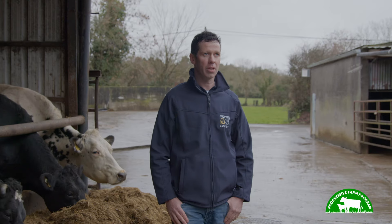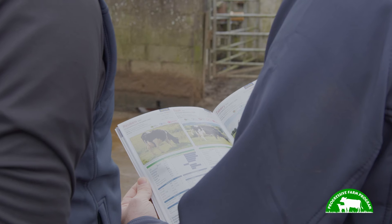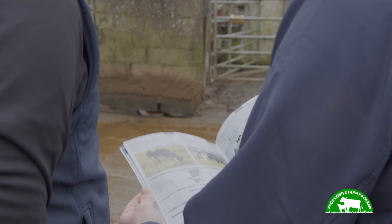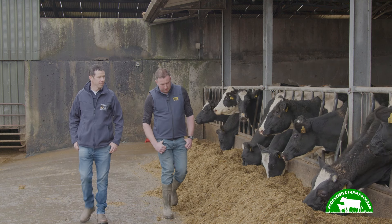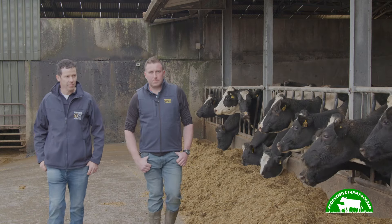My name is Michael Quinn. I work with Progressive Genetics, 25 years now in the Meath and North Dublin area. I've been calling out to Peter now for the last four years as his breeding advisor. I also do pregnancy testing from the past 20 years or so. I call maybe two times a year to discuss breeding — I like to see the progeny that are born on the farm, but I also have to call to discuss bulls.